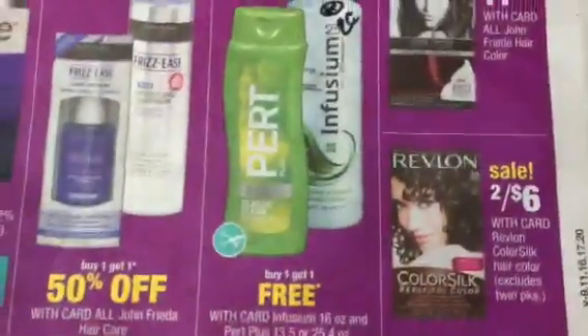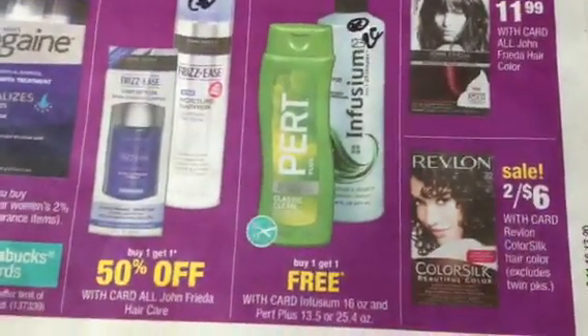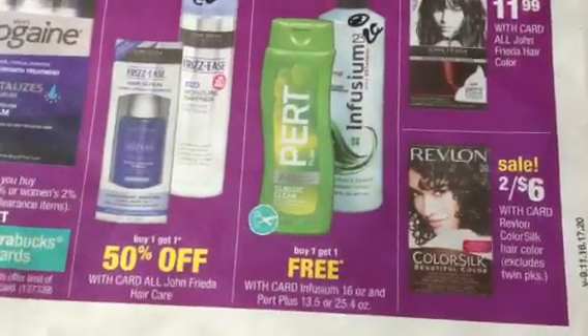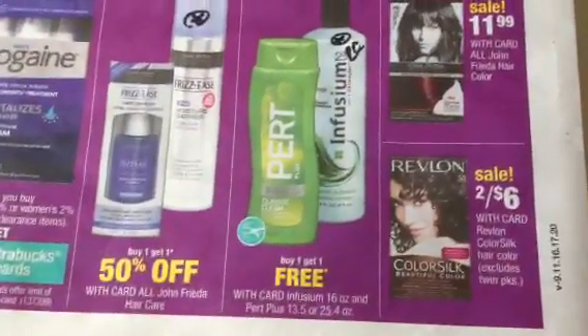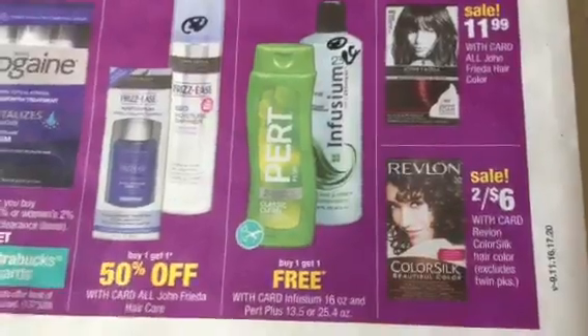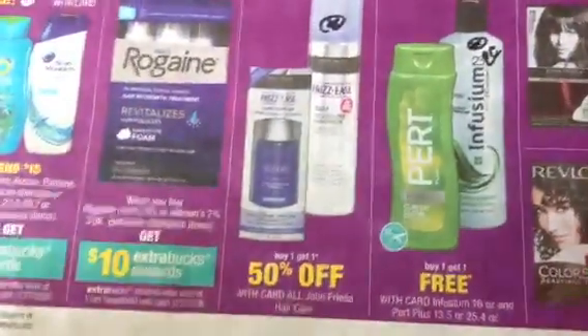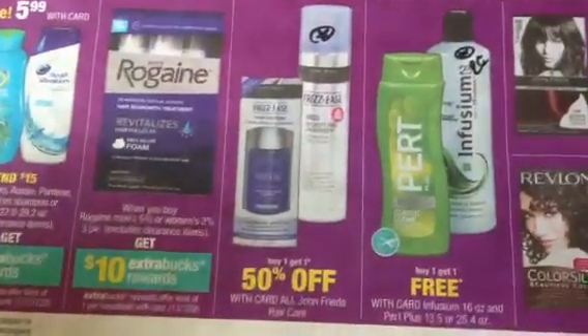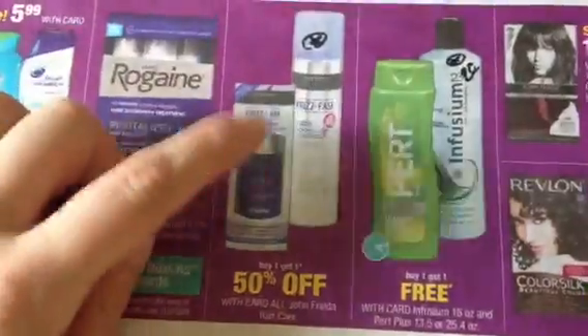You might want to pick up a BOGO rain check for the Infusium, because we have coupons and these go on extra buck deals sometimes, and that would just be a good rain check to have to redeem. Not saying that we're going to have any deals on this soon, but the rain checks never expire. Same thing with the John Frieda Frizz — buy one, get one half off. These go on spend 20, get $10 back all the time. I know we have a $5 off two manufacturer coupon. We do get coupons for these pretty frequently, especially if that's a brand you enjoy.